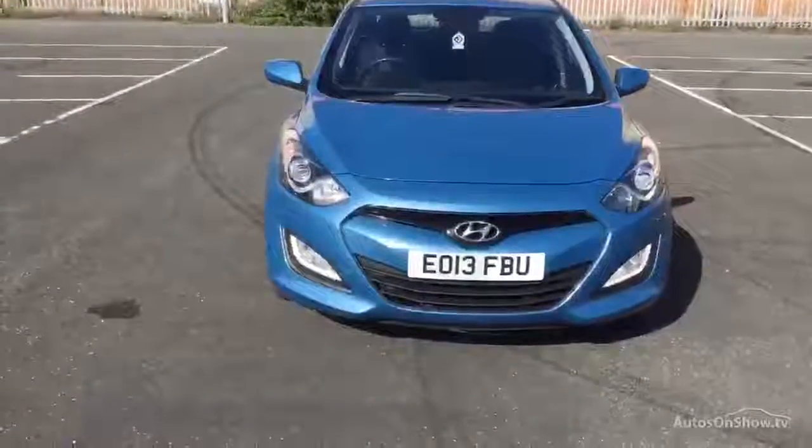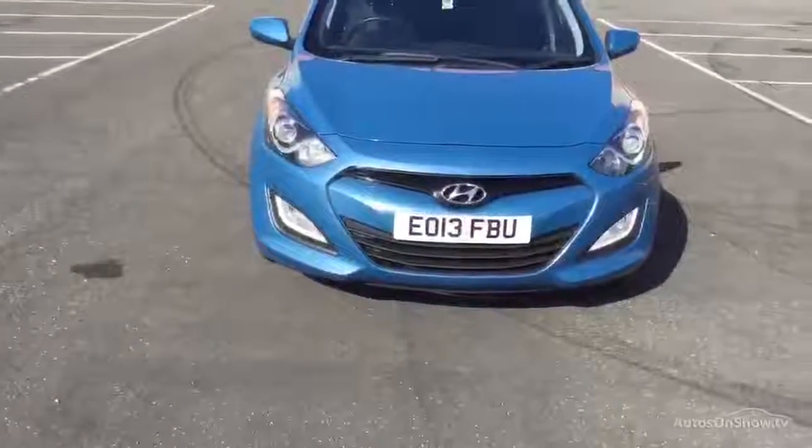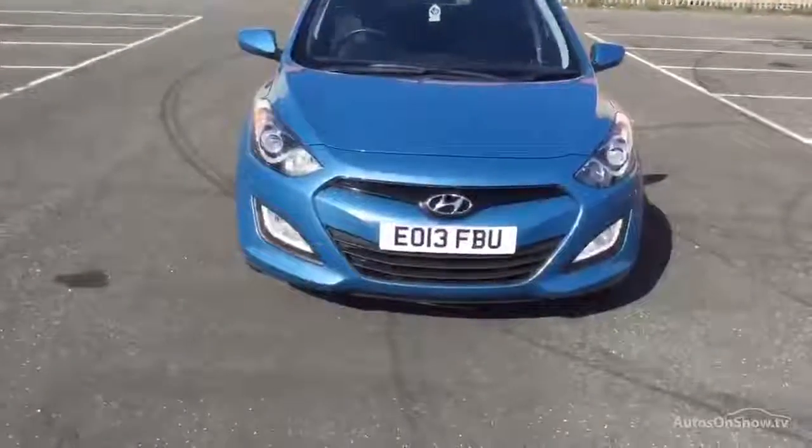Hi, with Volvo in Warrington. Today we have for you a 13-registered Hyundai i30, 1396cc petrol. It's a classic manual in blue.